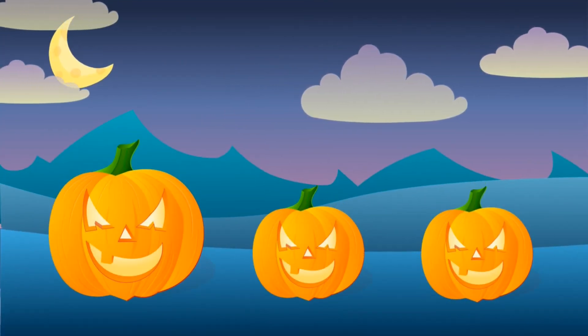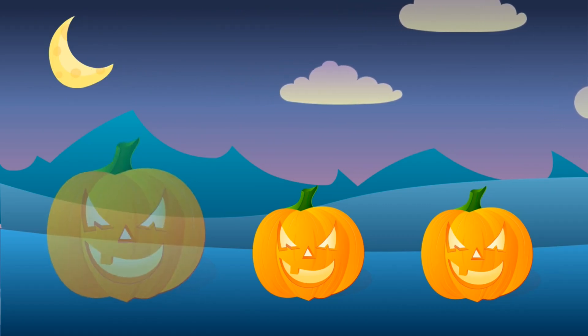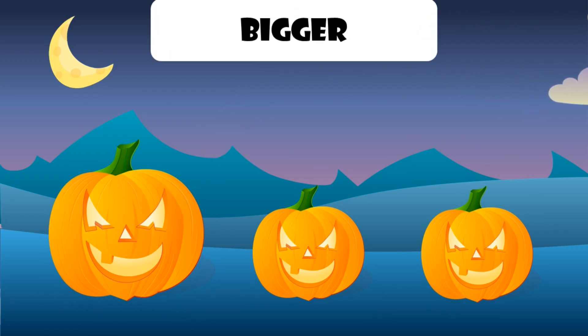Look, it's pumpkins. Which one is different? This one is bigger than the others.